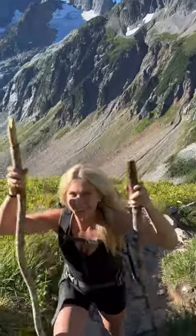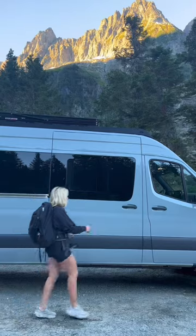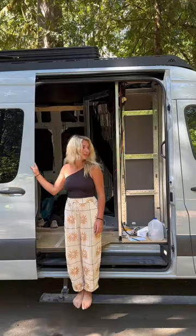I started hiking at 6am and for some reason decided to squeeze a two-day overnight hike all into one day. It was intense, but worth it. I ended up making it back down the mountain around four o'clock, which was great because I had a lot of work to do.